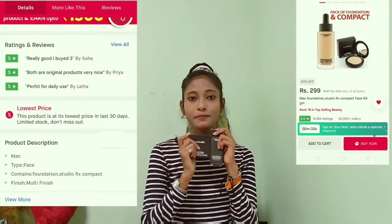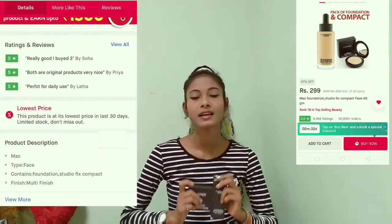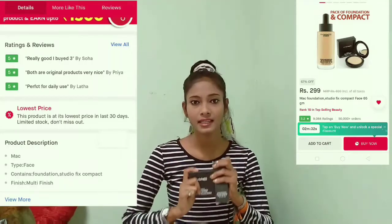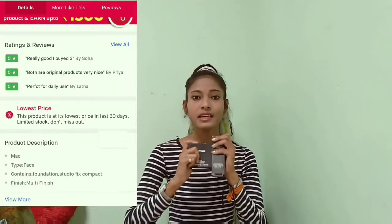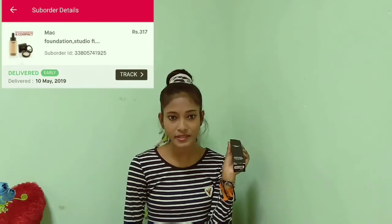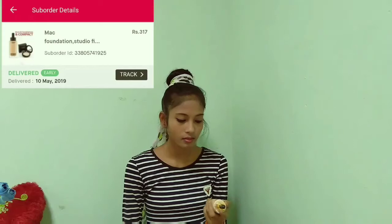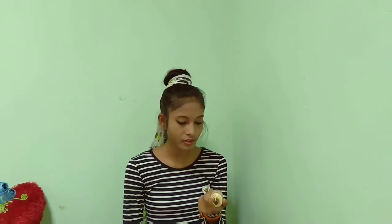Last but not least is also a combo pack of a compact and a foundation from MAC. The reviews of this product were really good — someone commented the product is original, someone said it's really good. So I thought let me buy it and see. I always check reviews and details before buying a product online. But as I know, the original price of MAC foundation is around 3000 rupees, and this app's price is like 300 to 400 for a combo pack, so I do have a doubt whether it's original or fake.